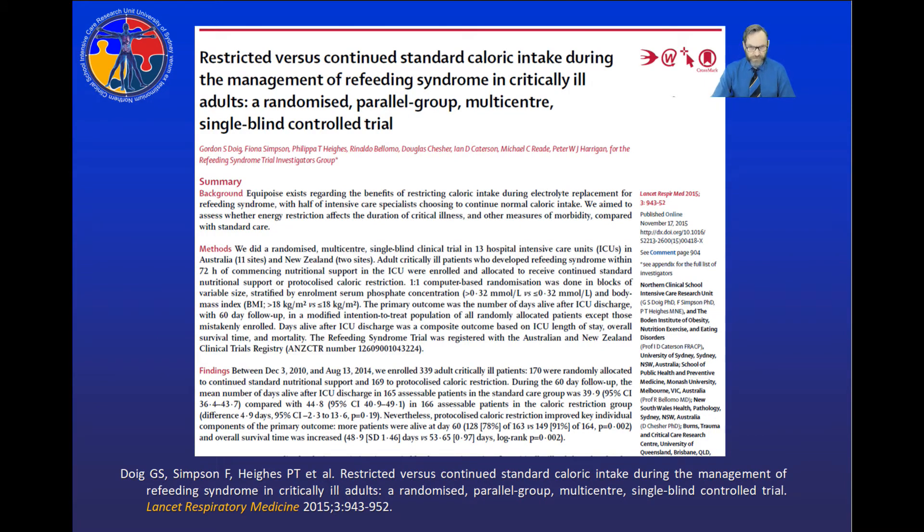We subsequently conducted this clinical trial at 13 hospitals throughout Australia and New Zealand, and published the results in the Lancet Respiratory Medicine at the end of 2015. I'm going to focus on those results from now on.